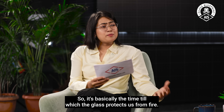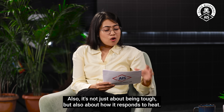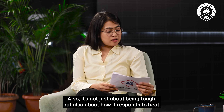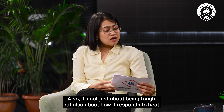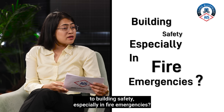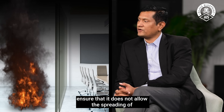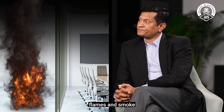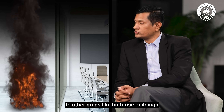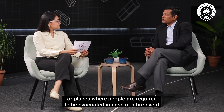So it's basically about the time during which the glass protects us from fire, and it's not just about being tough but also about how it responds to heat. How does fire-resistant glass contribute to building safety, especially in fire emergencies? The purpose of fire-resistant glass is to ensure that it will not allow the spreading of flame and smoke to other areas, such as in high-rise buildings or areas where people require evacuation in case of a fire event.